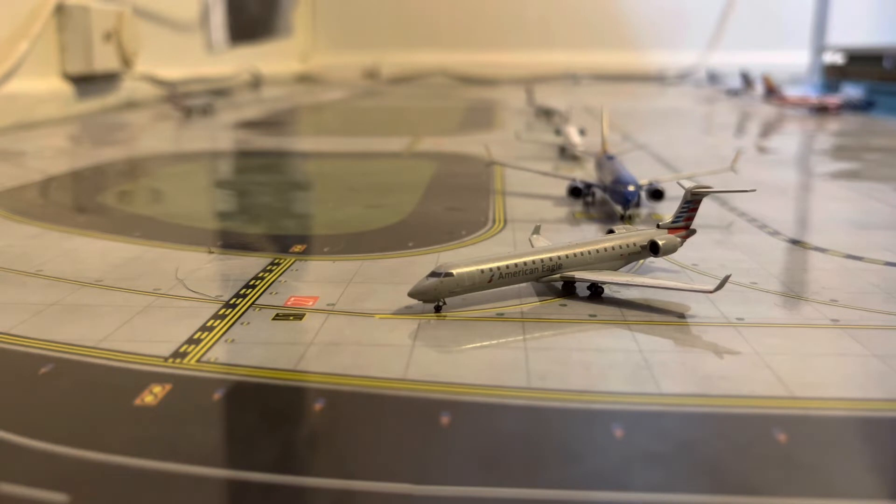A couple things before we get started. Our KLM 787-10 video is almost at 14,000 views — that is crazy. I really appreciate the support you guys have been giving me. We've also just hit 100 subscribers, which is really impressive. We have gone up about 40 subscribers in the past month to month and a half, which is a lot.